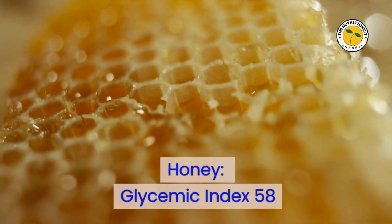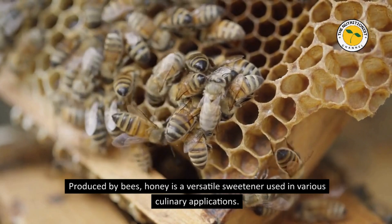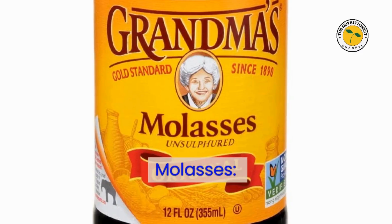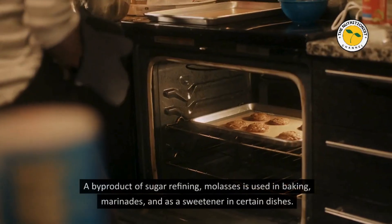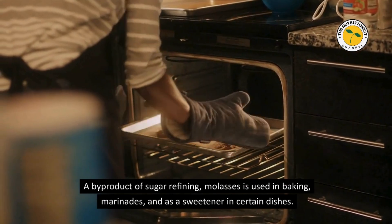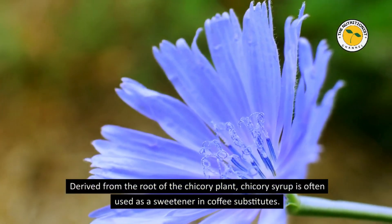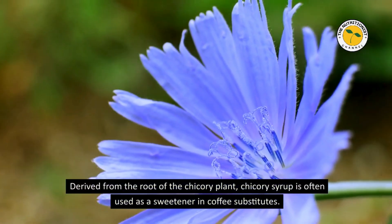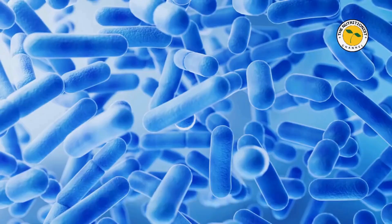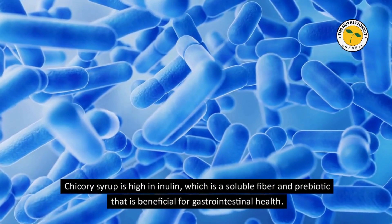Honey — Glycemic Index 58. Produced by bees, honey is a versatile sweetener used in baked goods, dressings, and beverages. Molasses — Glycemic Index 55. A byproduct of sugar refining, molasses is used in baking, marinades, and as a sweetener in certain dishes. Chicory Syrup — Glycemic Index 55. Derived from the root of the chicory plant, chicory syrup is often used in coffee substitutes, baked goods, and desserts. It is high in inulin, a soluble fiber and prebiotic that is beneficial for gastrointestinal health.